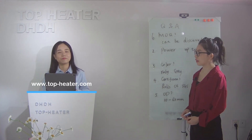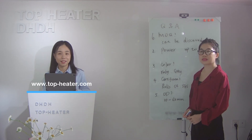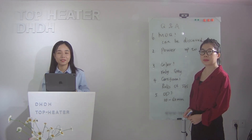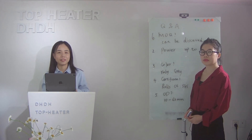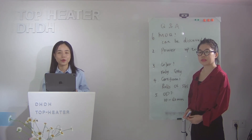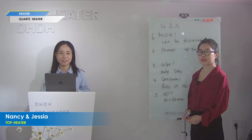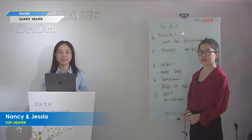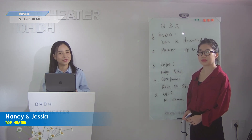The presentation of this heater is finished here. Coming up next, at 11 a.m., we have another presentation about the thermostat. Please follow us — I will see you later.